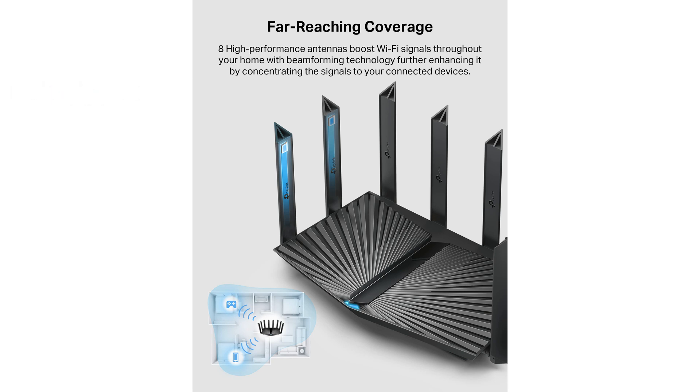With MU-MIMO and OFDMA technology, the Archer AX80 can handle multiple devices simultaneously with reduced latency, enhancing your network's overall efficiency.